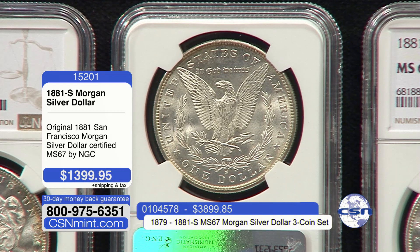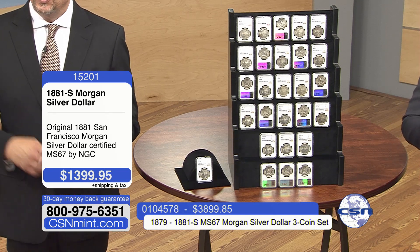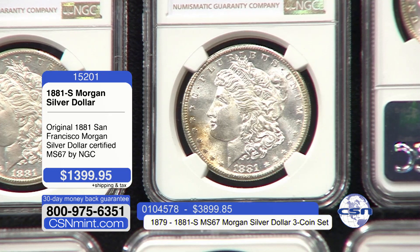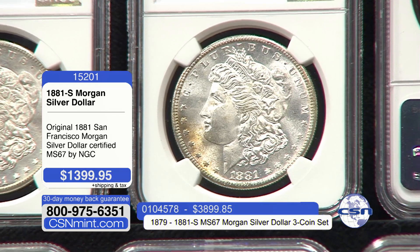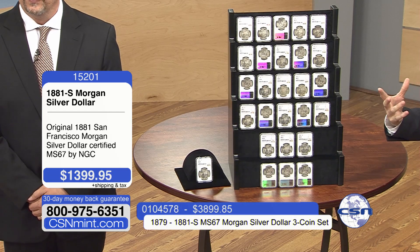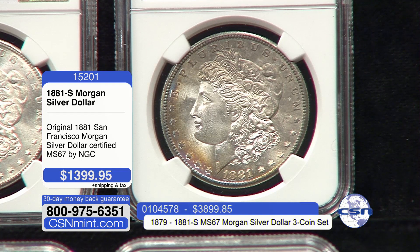Some of you folks are going to get a real incredible opportunity here. At $1,399.95, we do have some naturally toned coins. Most of these coins sat in a bank-wrapped, paper-wrapped roll for over 100 years. The coins on the edge of the roll that are more exposed to oxygen get that beautiful natural toning — a goldish copper toning usually on the rim of the coin, the closest part to the paper. We are not charging a premium on those.